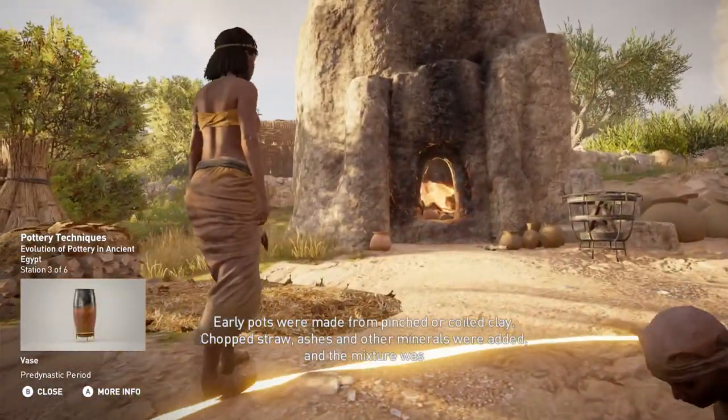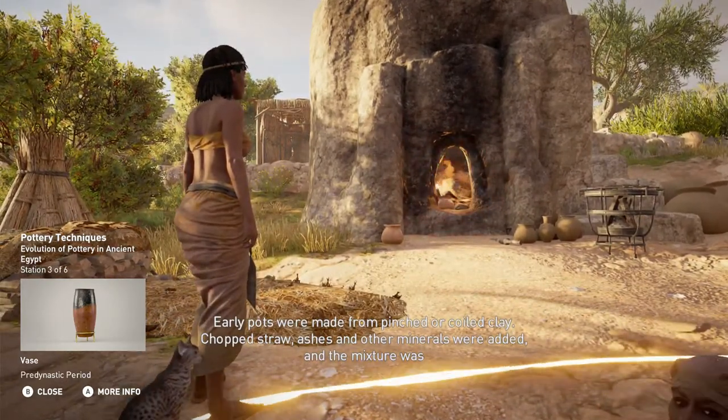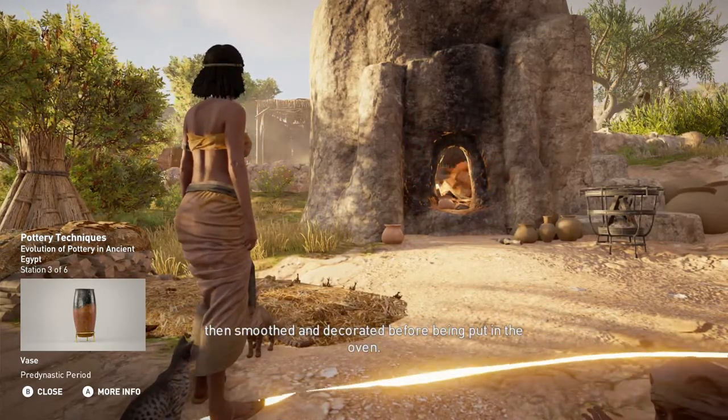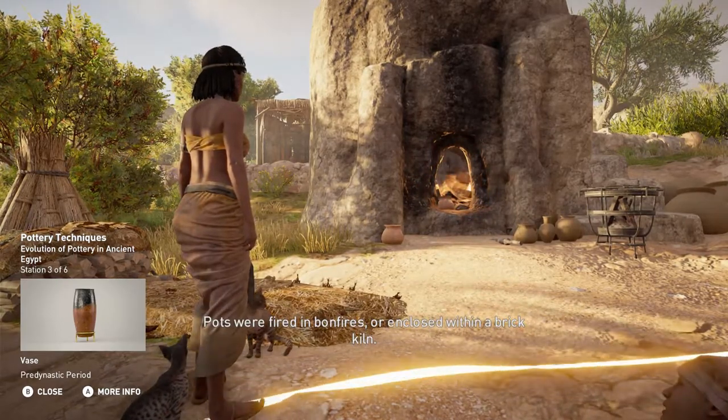Early pots were made from pinched or coiled clay. Chopped straw, ashes, and other minerals were added, and the mixture was then smoothed and decorated before being put in the oven. Pots were fired in bonfires or enclosed within a brick kiln.